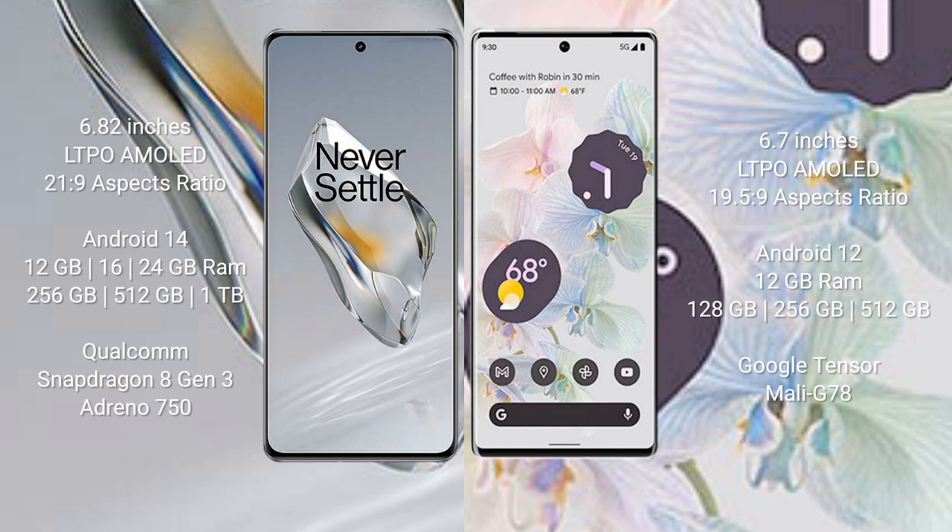OnePlus 12 features the Qualcomm Snapdragon 8 Gen 3 processor with Adreno 750 GPU. Google Pixel 6 Pro comes with 12GB RAM and 128GB, 256GB, or 512GB internal storage, powered by the Google Tensor processor with Mali-G78 GPU.